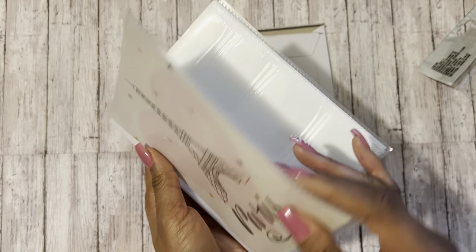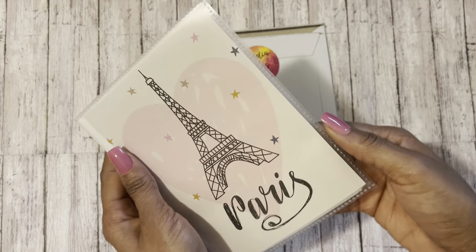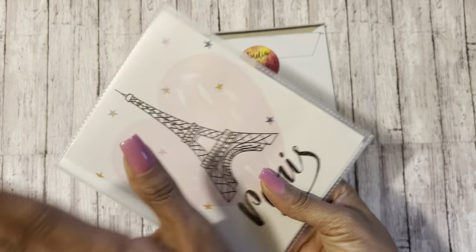I'm just so excited to start using this. And it comes with — I believe — 48 pockets. So lots of room to store some stickers.